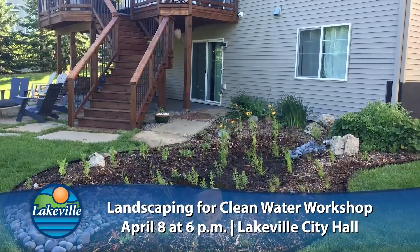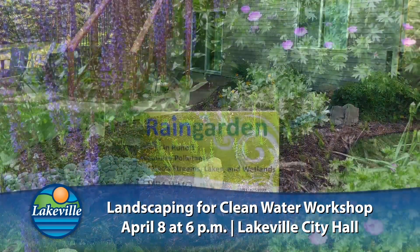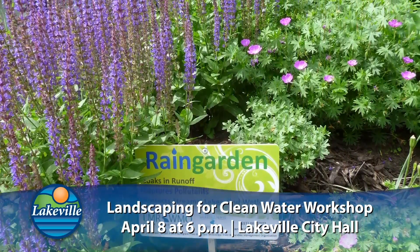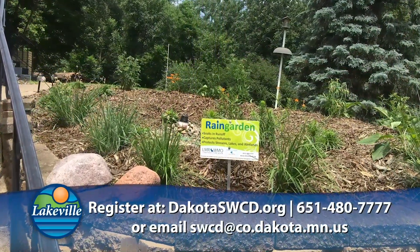Hi, I'm Ann Messerschmidt, the environmental resources specialist with the city of Lakeville. Even though it's still winter out here, gardening season is just around the corner. Beginning on March 11th, Dakota County Soil and Water Conservation District will be having the Landscaping for Clean Water classes held across the county. Lakeville's workshop will be Monday, April 8th at 6 p.m. at City Hall, and this is a free workshop.